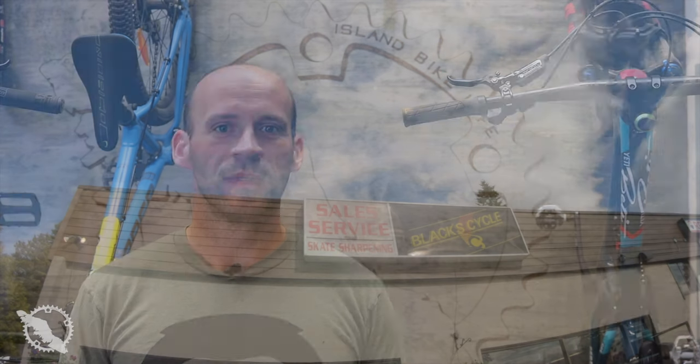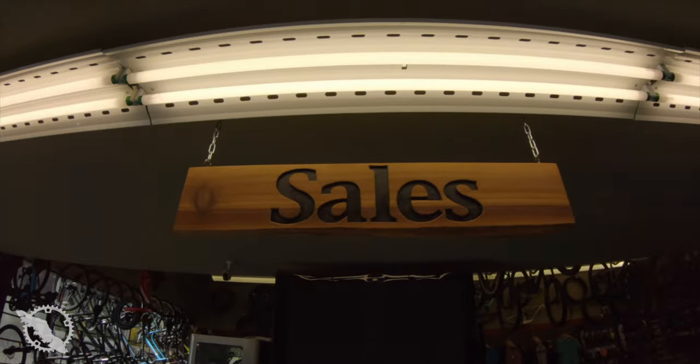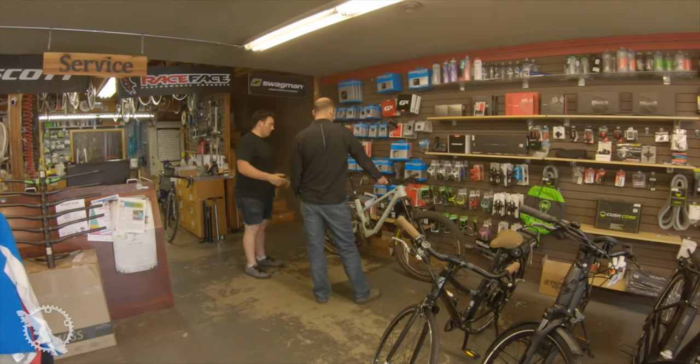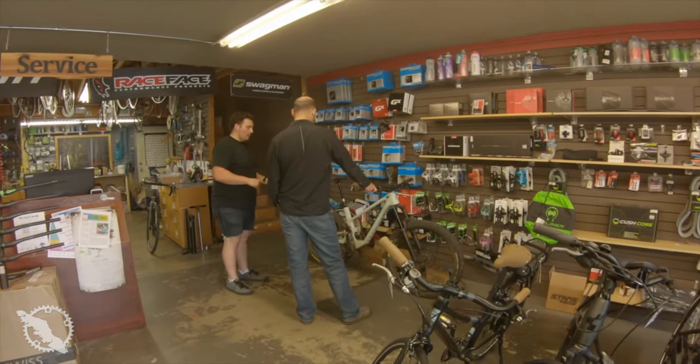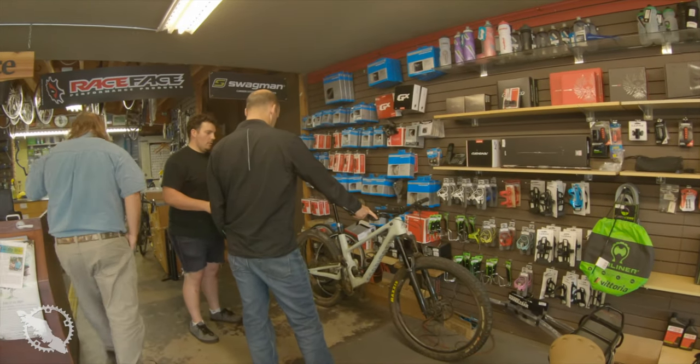Welcome back to Island Bike Life. On today's episode we're going to take a look at the all-new Forbidden Druid. I got this particular test bike from Carter over at Black Cycles in the Comox Valley. Black Cycles is one of only two dealers here on the island and one of a very few in British Columbia and the Pacific Northwest where you can get your hands on this all-new bike.